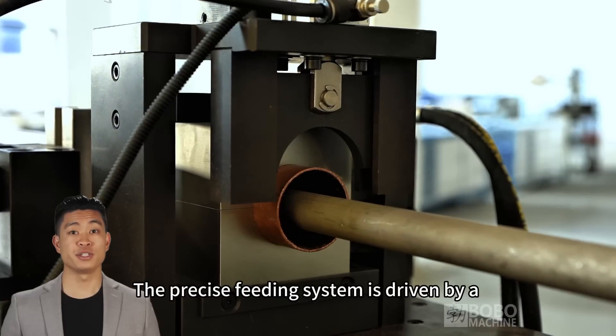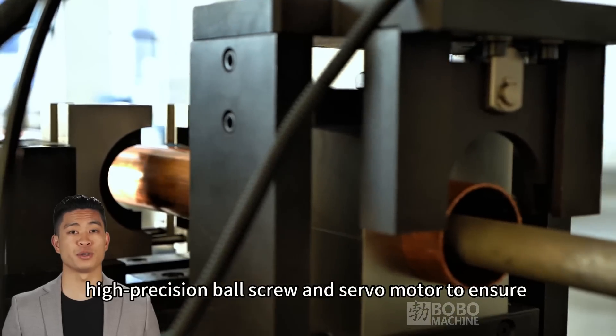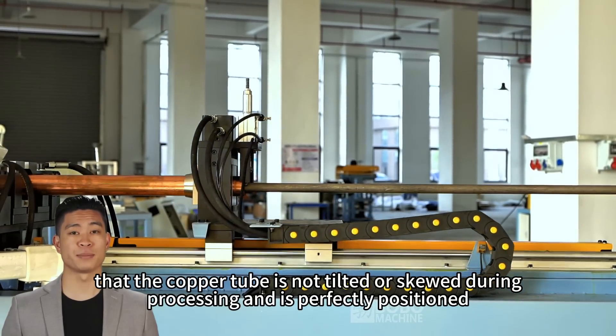The precise feeding system is driven by a high precision ball screw and servo motor to ensure that the copper tube is not tilted or skewed during processing and is perfectly positioned.